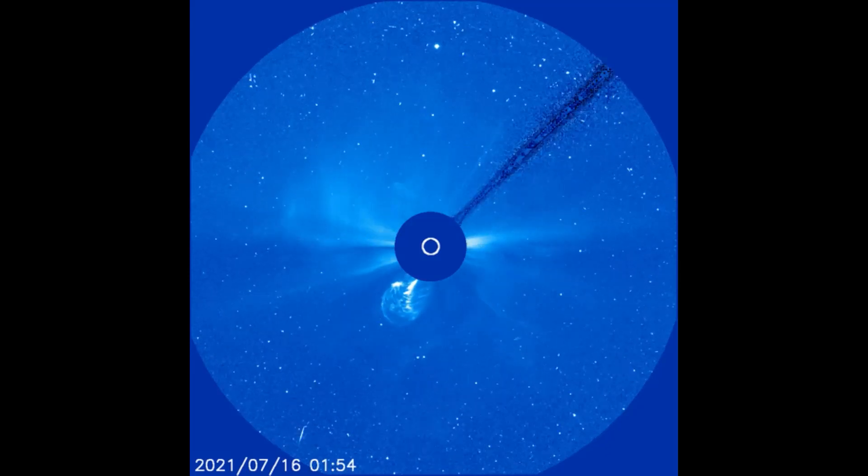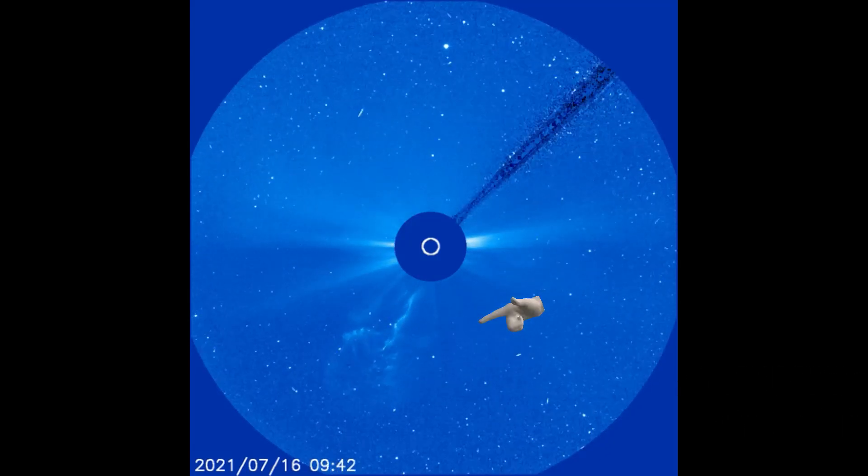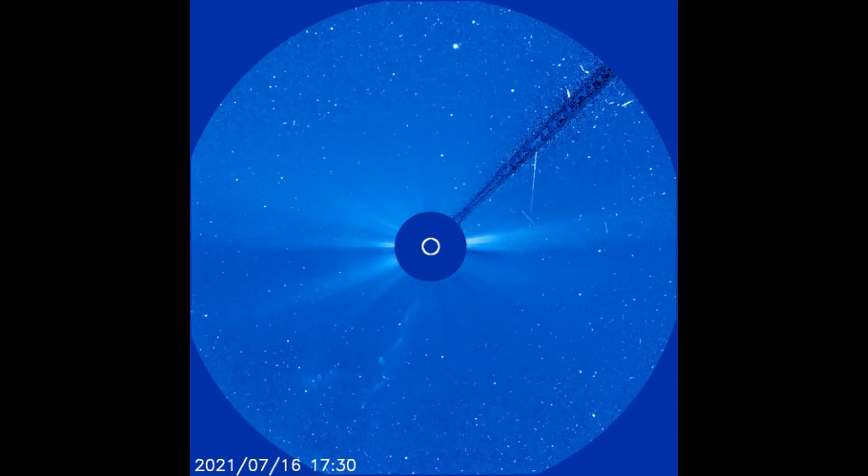On this LASCOC3 filter, the last solar flare that occurred yesterday on the 16th is seen in completion. Thereafter, the flare that occurred today the 17th is seen as it expands into space.